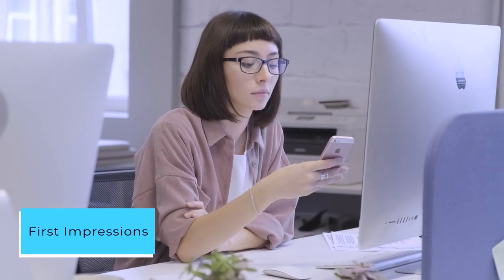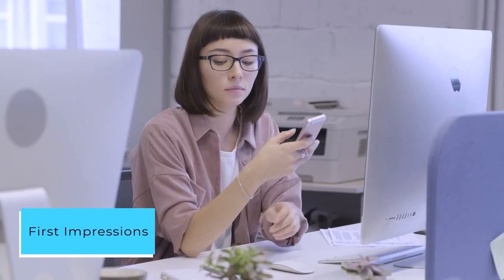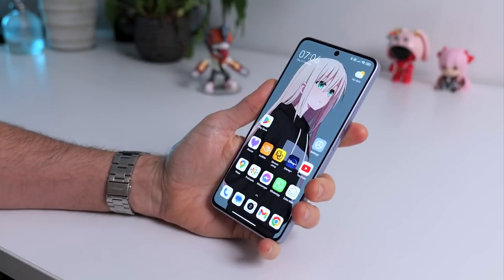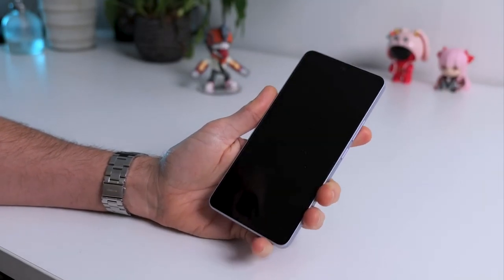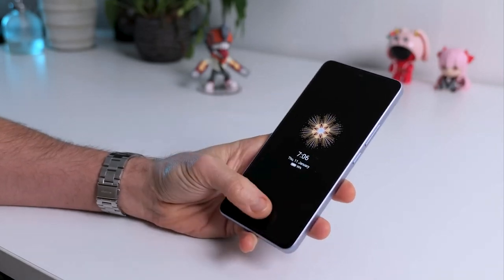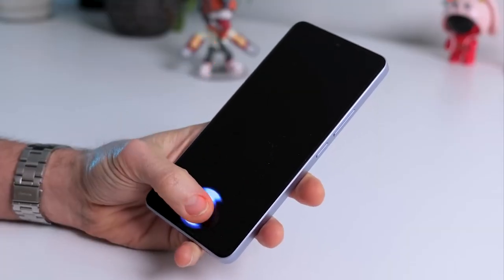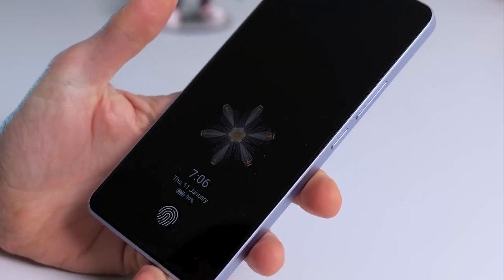Having recently purchased the Redmi Note 13 Pro, I am impressed with the initial experience. The device feels well-built and valuable in hand. The battery performance appears promising, providing ample usage time. Coming from the Mi Max 3, the display upgrade is noticeable and appreciated.